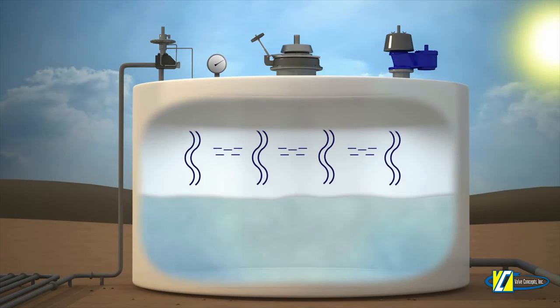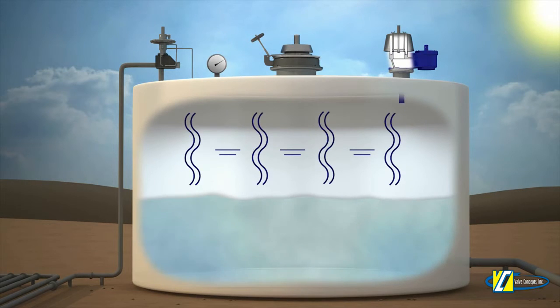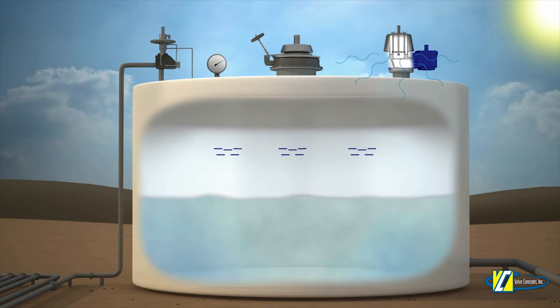As the sun rises in the morning, the vapor space inside the storage tank will naturally begin to heat up, causing the pressure inside of the tank to build. As this pressure begins to build, the pressure side of the PV vent will begin to open, alleviating the tank pressure to a safe level.